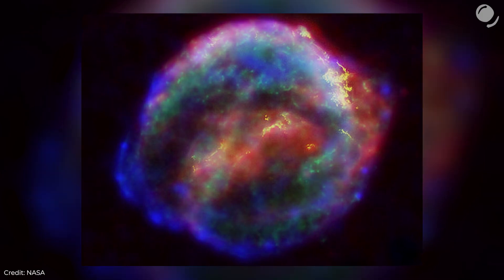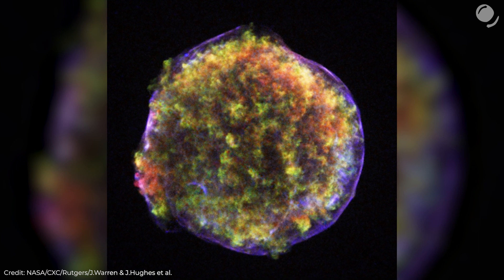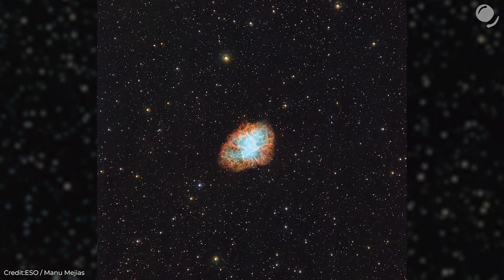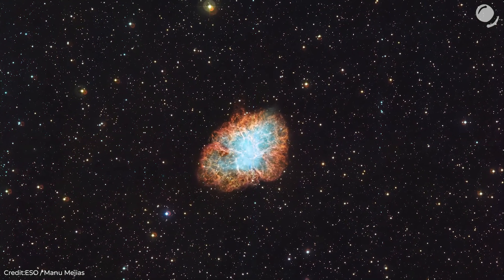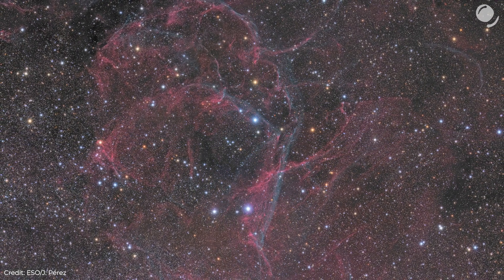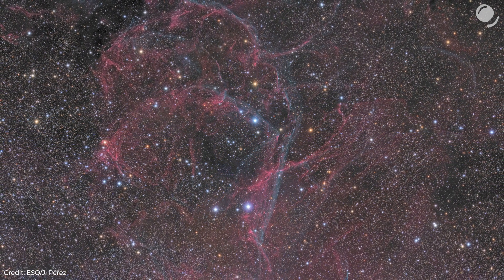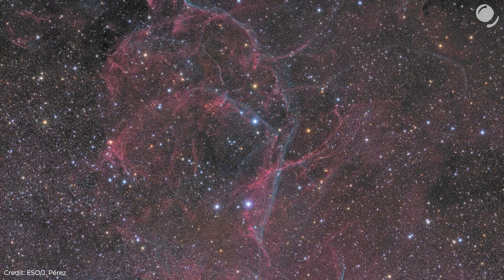This is a supernova remnant of SN 1572, discovered by Tycho Brahe in 1572, and it's 10,000 light years away. And of course, I can't ignore the famous Crab Nebula, a supernova remnant observed in 1054 by Chinese astronomers — it exploded 6,500 light years away from Earth. But this is the Veil supernova remnant. The explosion itself happened about 11,000 years ago, but it was way closer — only 800 light years away, comparable with Betelgeuse. Perhaps it was visible even during the daytime.